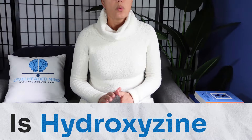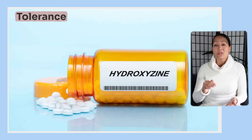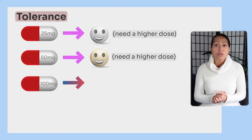Is hydroxyzine addicting? No, hydroxyzine is not addicting. There haven't been many reports of it causing withdrawal symptoms, and in my practice I have not seen it cause any withdrawal symptoms. Most patients can actually stop hydroxyzine safely without needing to taper, but because there is a low risk of withdrawal, it's probably best to taper it off just to be safe. Though the withdrawal risk is low, patients may experience tolerance — meaning they need a higher dose to get the same effect. So if you start at 25 milligrams and use it long term, you may need to increase to 50 or even 100 milligrams over time.